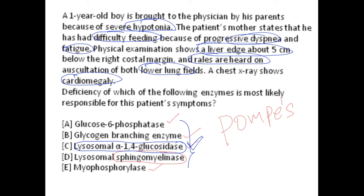Why not the other options? Option A, glucose-6-phosphatase deficiency, leads to Von Gierke disease with completely different signs and symptoms — you can refer to my video on Von Gierke disease. Glycogen branching enzyme deficiency leads to Anderson's disease with different manifestations. Lysosomal sphingomyelinase deficiency leads to Niemann-Pick disease, which is more of a neurological disorder. Myophosphorylase deficiency leads to McArdle's disease, a muscle energy disorder — not matching the signs and symptoms shown here.